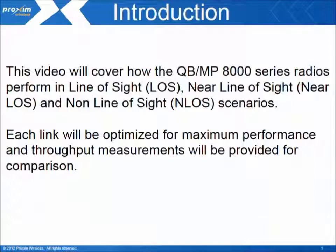This video will cover how the QB-MP8000 series radios perform in line of sight, near line of sight, and non line of sight scenarios. Each link will be optimized for maximum performance and throughput measurements will be provided for comparison.